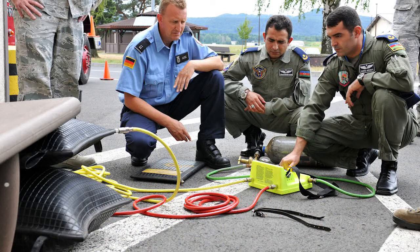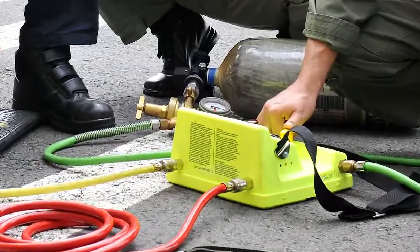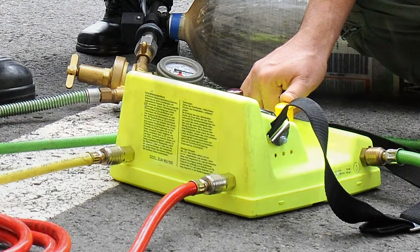Here, we see members of the Azerbaijan Air Force reviewing some of the fire response capabilities of the 886th Civil Engineering Squadron.